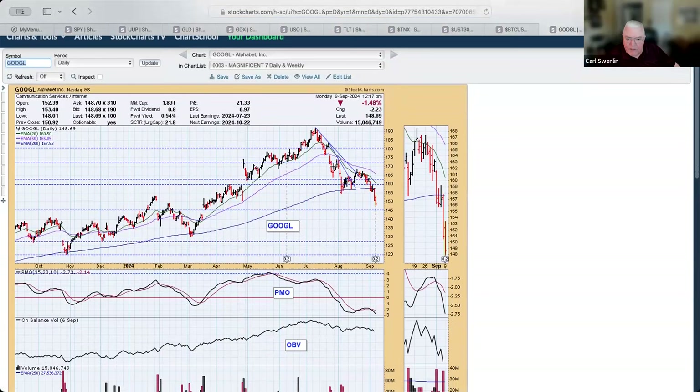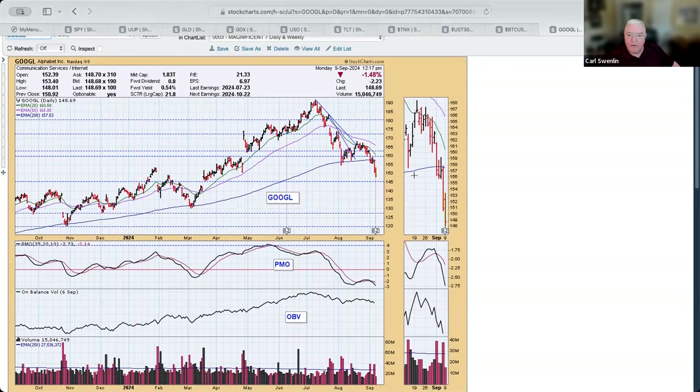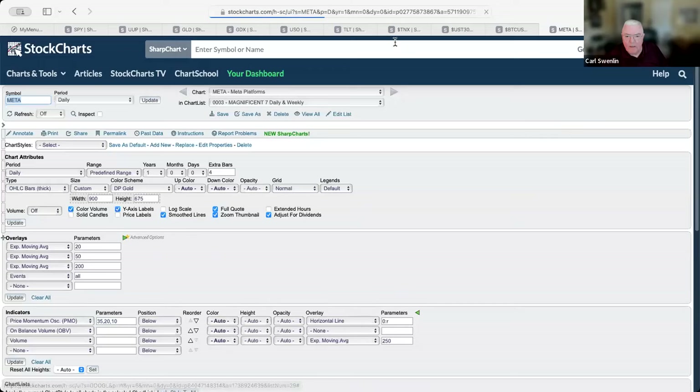Google has established a top beneath the top and a bottom beneath the bottom — down about 1.5% today. They've also got the antitrust legal case. The PMO is falling below the zero line and has crossed down below the signal line — that's a bad look. On the weekly chart, the long-term rising trend has broken down and the PMO is again falling below the signal line. Definitely no buy configuration here.